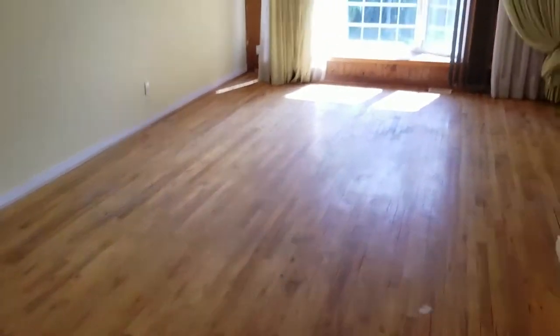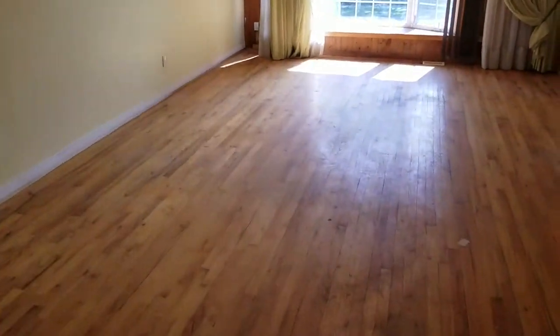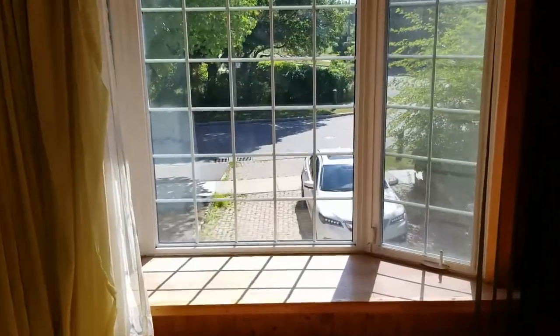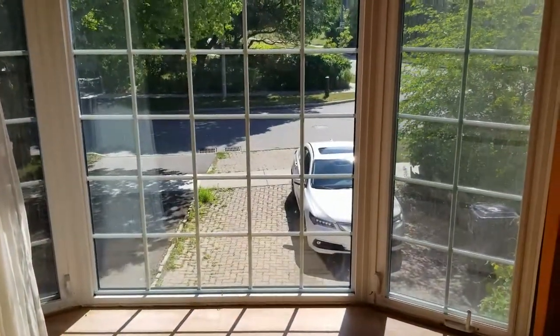Swinging around to the combined living dining room area — oak floors, baseboards, and a lovely bay window. East facing, so you get the morning sun.